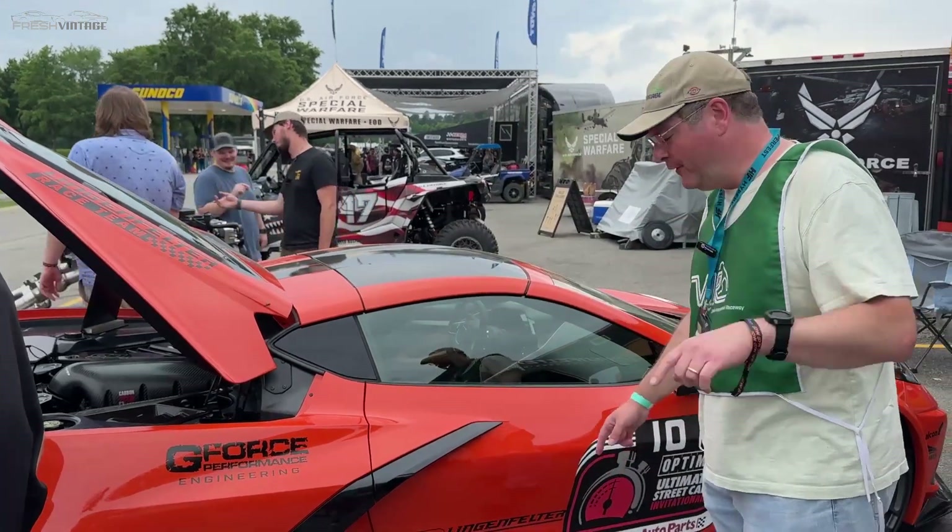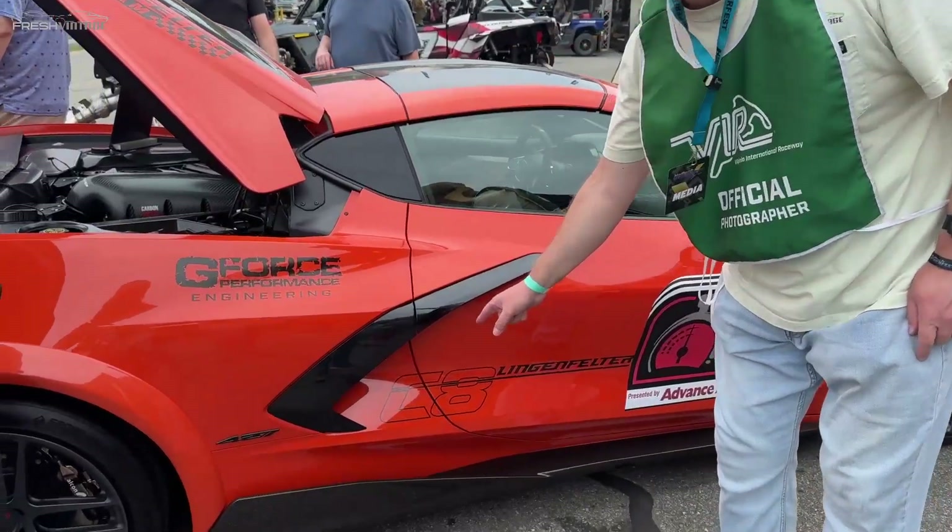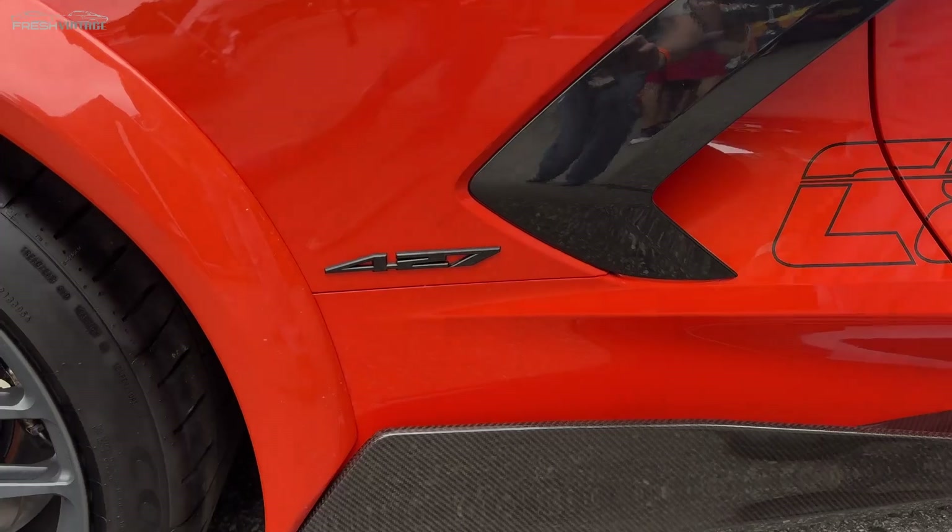Today on Fresh Vintage, we are checking out the first Lingenfelter C8 Corvette with a 427 in it.